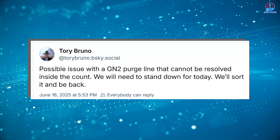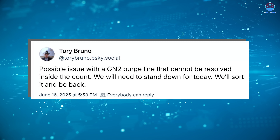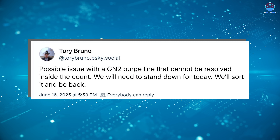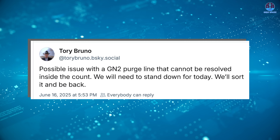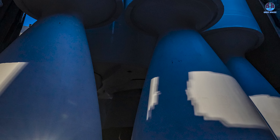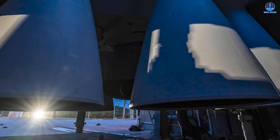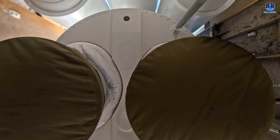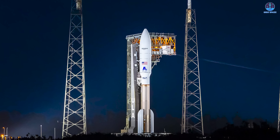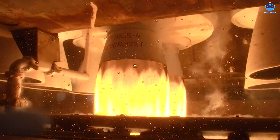Adding further context, ULA CEO Tory Bruno posted an update citing a possible issue with a GN2 purge line that cannot be resolved inside the count, requiring a stand-down for the day. In more technical terms, this points to a purge line issue likely related to the nitrogen gas system used to keep the engine's components clean and at proper temperatures during non-operational phases. An elevated purge temperature typically suggests a breakdown in the cooling system or insulation, which may cause the engine to overheat even before ignition.